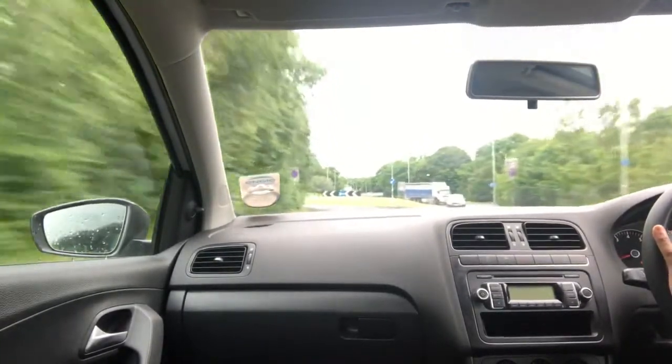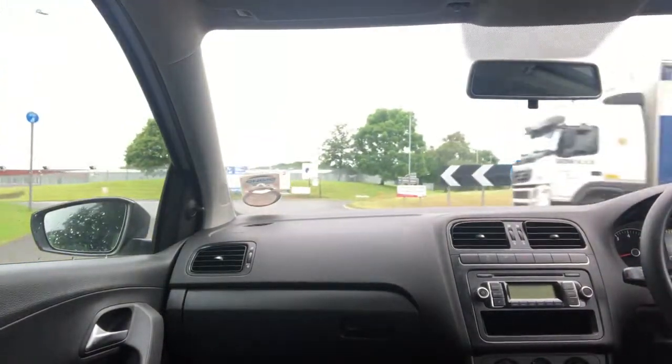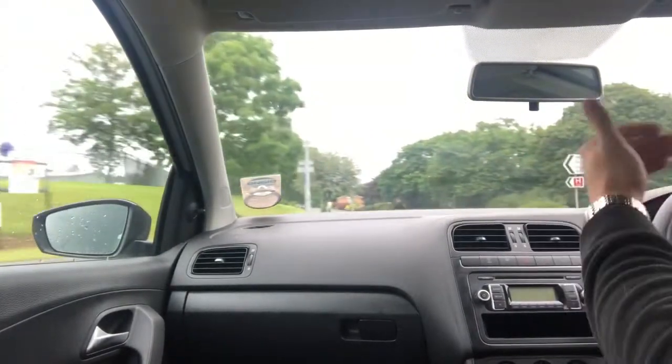To be honest, on this test drive it hasn't really juddered and jittered like that. But on a previous test drive it did judder a bit more, and it was a bit of a judder then.